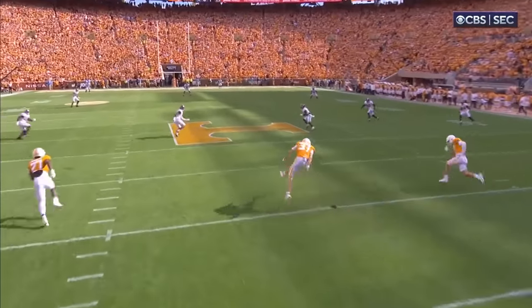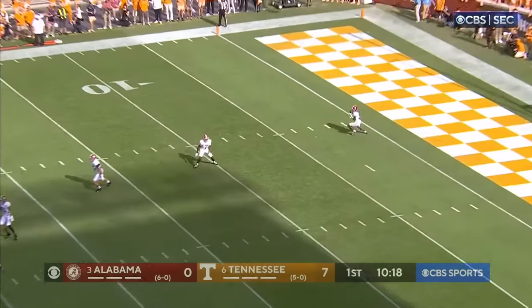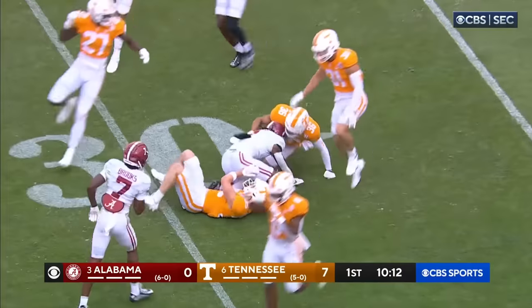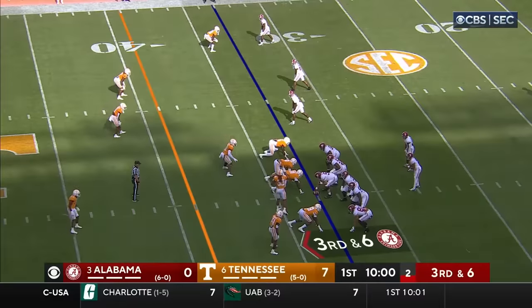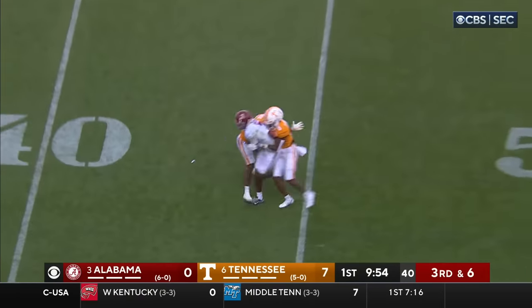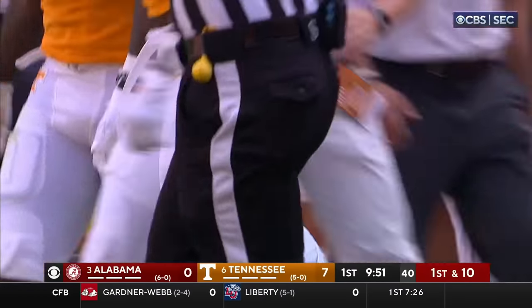The number two scoring team in the country at 47 a game. Jameer Gibbs camps under this at the one-yard line. Gibbs dangerous in the open field, and he's tripped up before he got to the 30. Young again pressured, lofts one complete to Brooks. He's got a first down, all the way down to the 40-yard line.